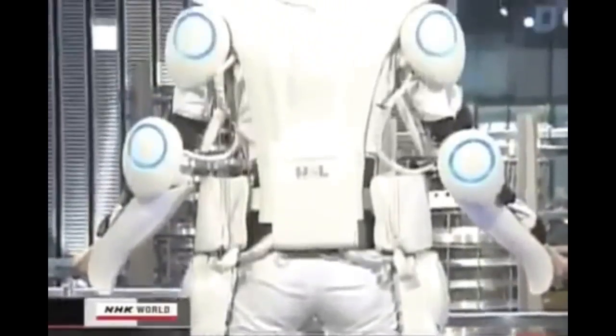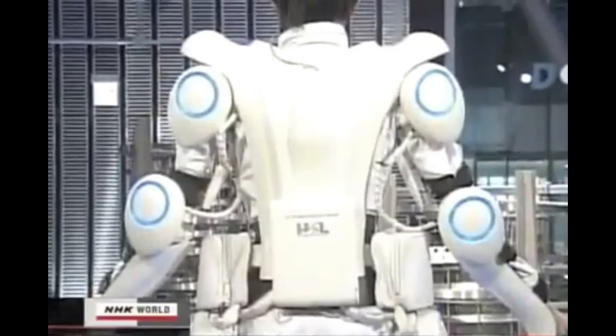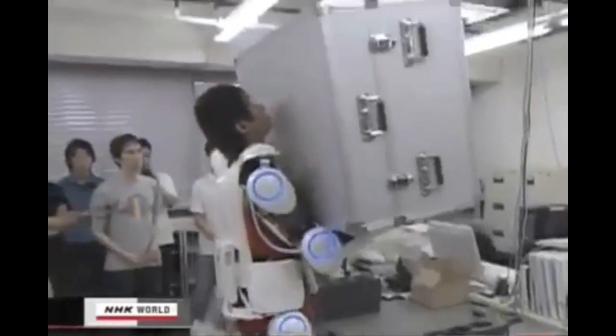Robot Suit HAL, or Hybrid Assistive Limb, allows its user to easily lift a 40kg Duralumin case, like this.